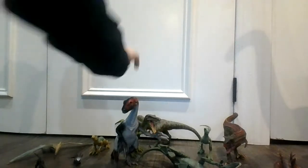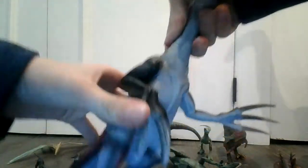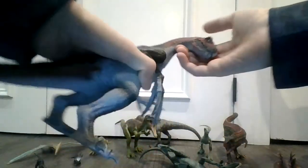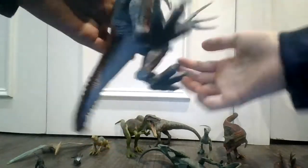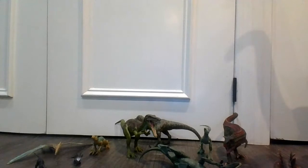Cool Baryonyx — I'm gonna put him right here. He's standing up. So here we have what looks like a Therizinosaurus — very, very vintage dinosaur right here. This is from Schleich.